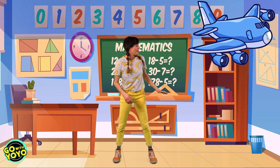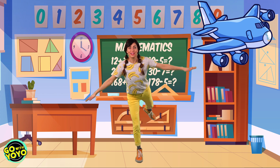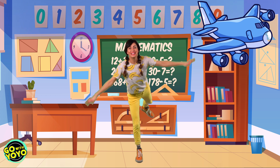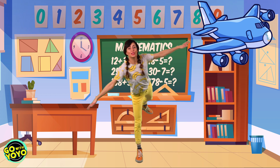Okay, let's look for our next one. Airplane. Let's see if we can balance the whole time. Reach your arms out and let's say it. Two, four, six, eight, ten, twelve, fourteen, sixteen, eighteen, twenty.